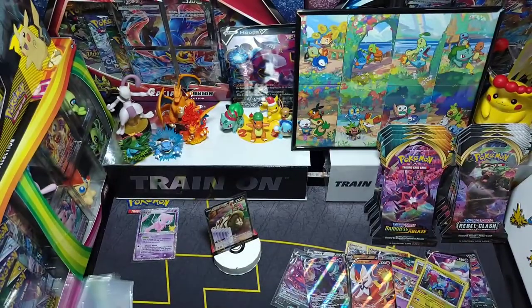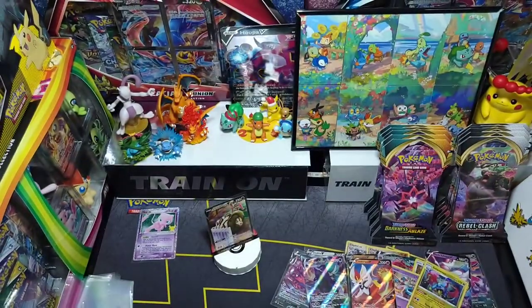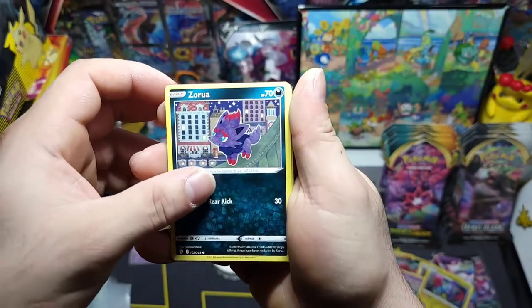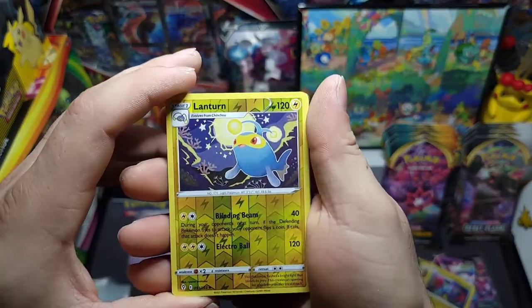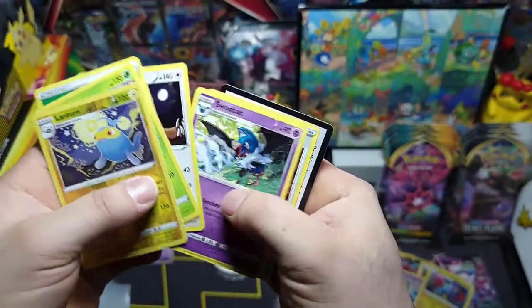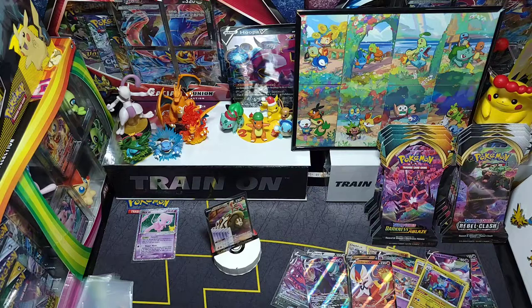Last pack for Evolving Skies — got the Rayquaza art, nice. We got Marill, Salandit, Tentacool, Hippopotas, Pumpkaboo, a reverse Lampent, and a non-holo Pinsir. There's the code — nothing out of those packs, guys. All we got from Evolving Skies was that Salamence.